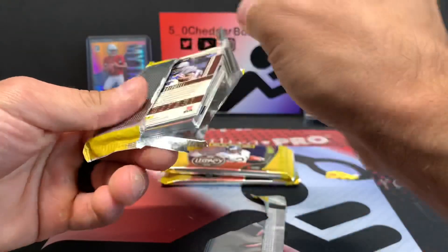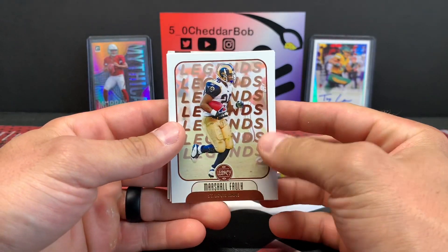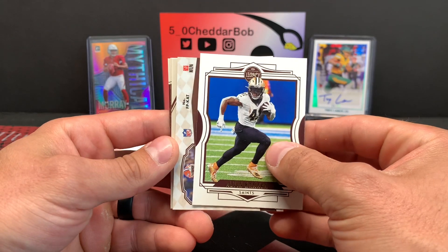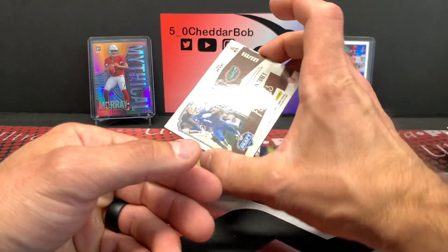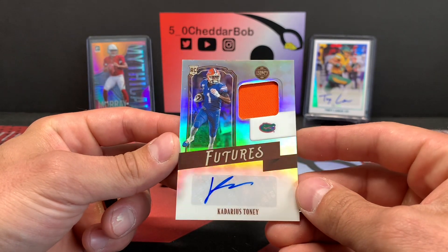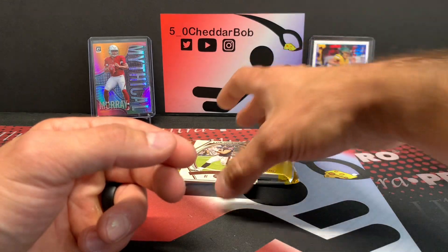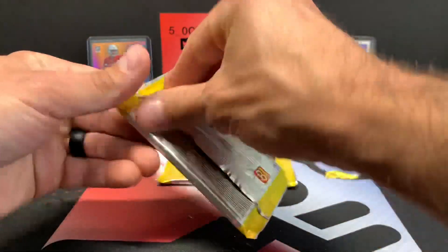This is a thick pack too. Let's see what we can get here. I got the train horn going off in the background — that's funny. We got the RPA, man! Maybe it's signaling something, a big hit. It's a Kadarius Toney! That's sick, dude. Nice little patch auto there, very cool. Out of 399. I'm not even going to edit out the train horn — I think it was good luck. JJ Watt and Kenneth Gainwell. That's awesome.